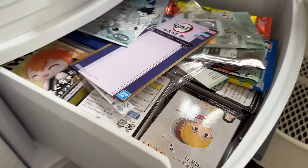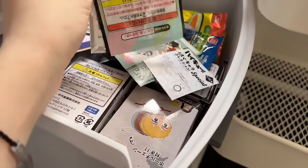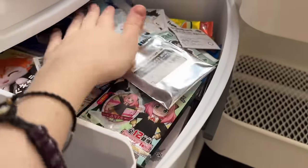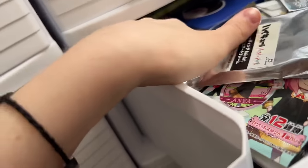There's also a drawer with extra desk supplies, cable protectors, stickers, and whatnot that I don't have on the desk yet. And another one with blind bag goods and other items — I like to keep all the packaging, so it's completely full all the way to the back.